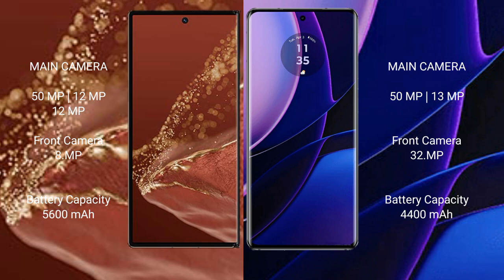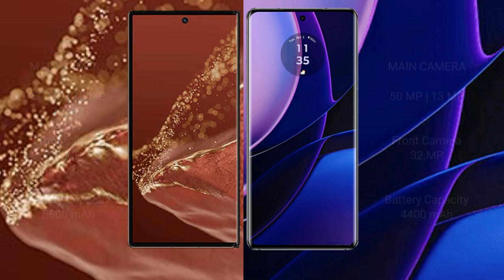Huawei Mate XT Ultimate has a 5,600mAh battery with 66W fast charging support. Motorola Edge has a 4,400mAh battery with 68W fast charging support.